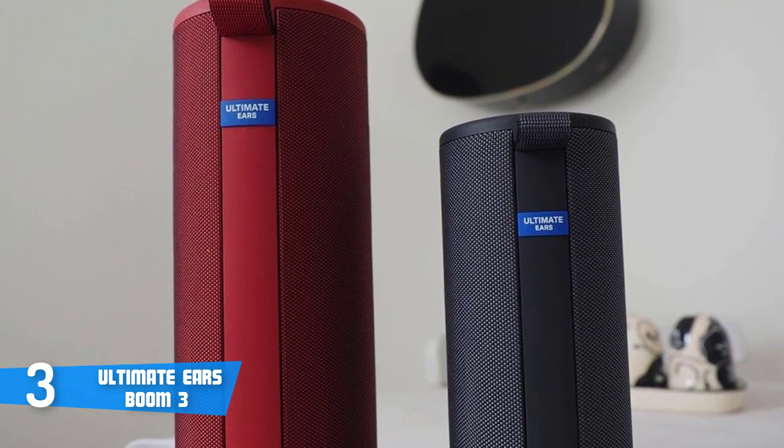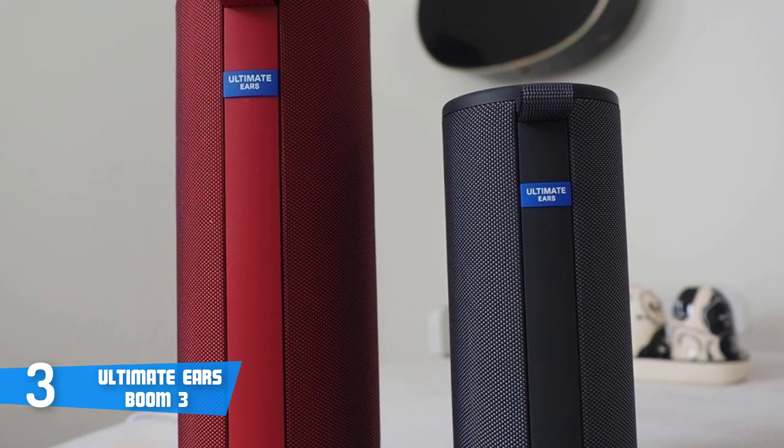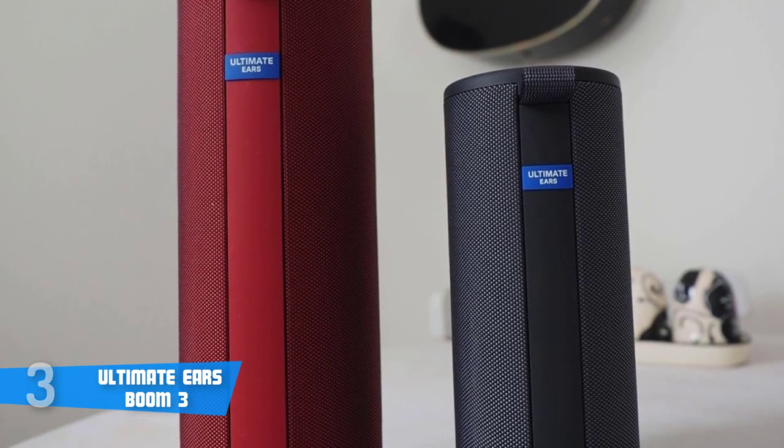To conclude, I strongly recommend you consider the Boom 3, because it looks good, and it performs even better.